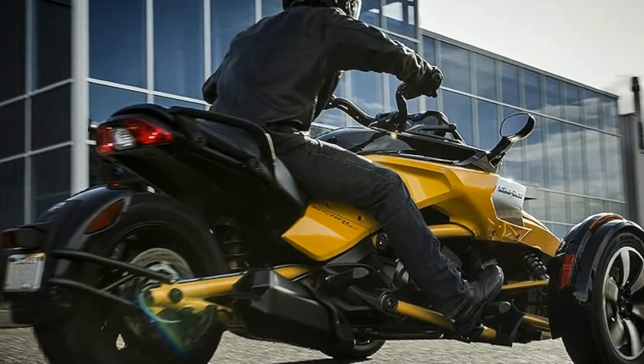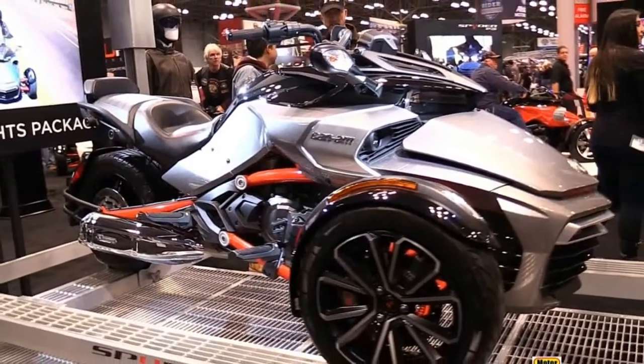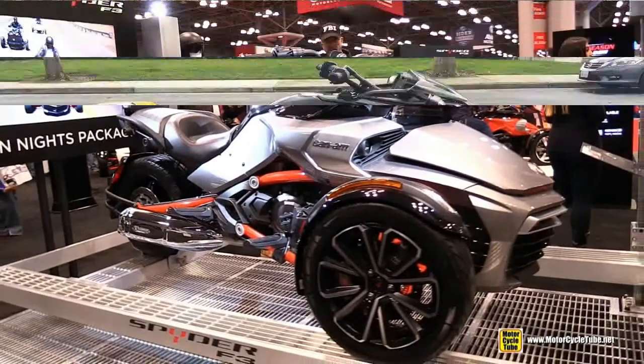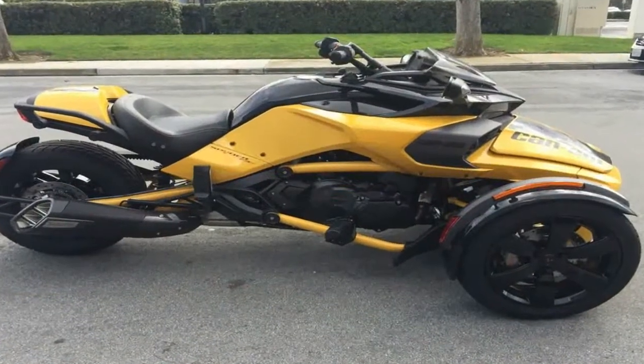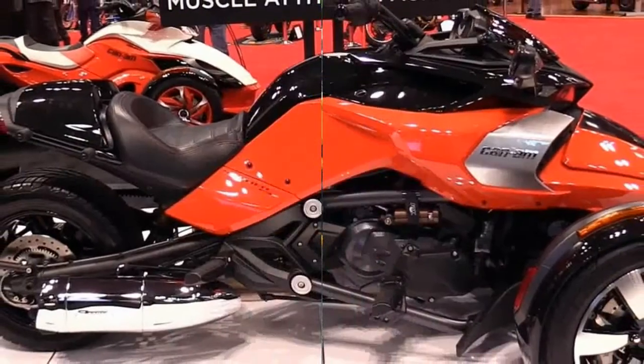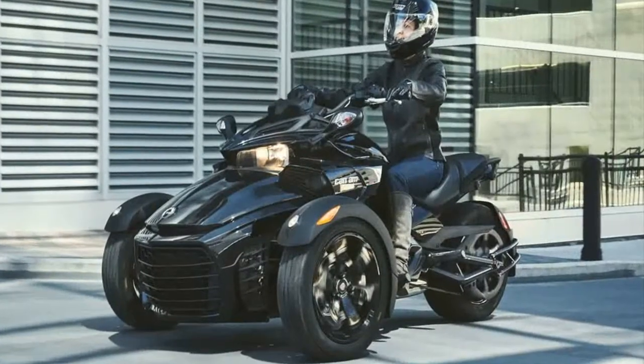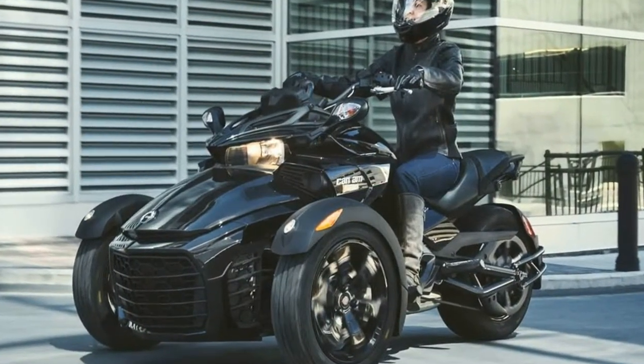Can-Am keeps the F3 stable yet again for 2018 by dropping the special edition Daytona 500 from its lineup, so the Sport Cruising Roadsters are now limited to the F3 and F3S. This duo packs the same 100-plus horsepower Rotax engine, as always with minimal design features in order to keep weight down and performance up.